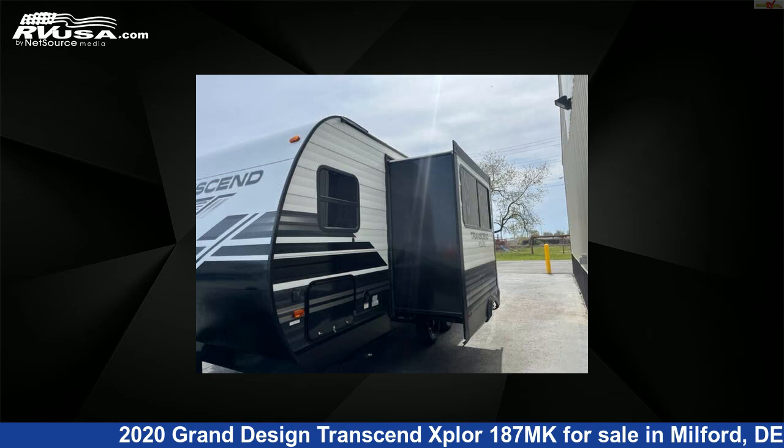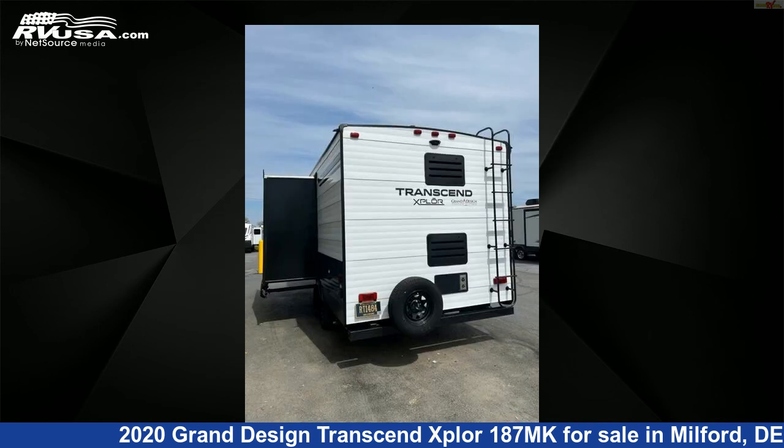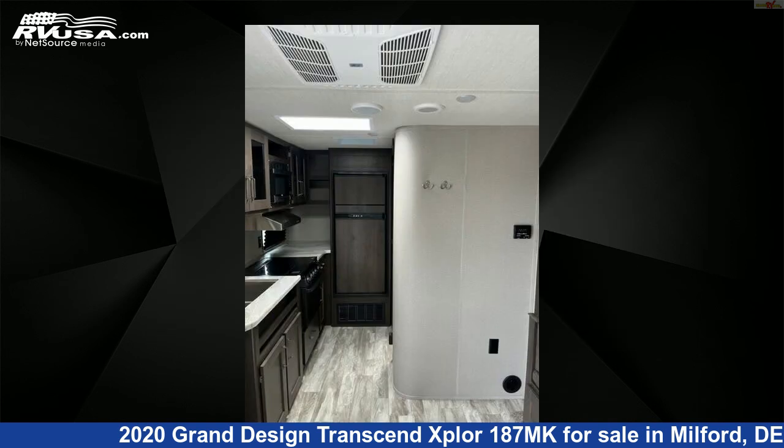This used Grand Design is 22 feet 11 inches in length and features one slide-out, sleeps 4, water heater, smoke detector, spare tire kit, external shower, skylight, leveling jacks, air conditioning, stove top burner, refrigerator, slide-out, and 62 gallons fresh water capacity.